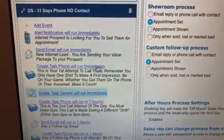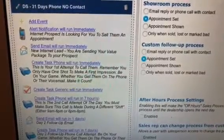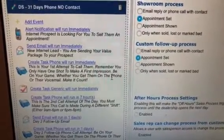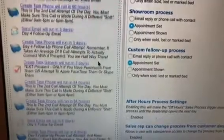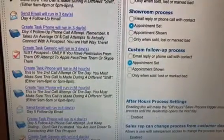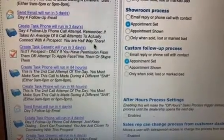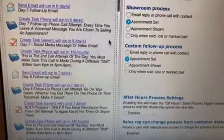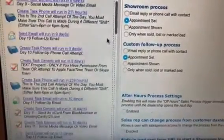I'm able to put complete descriptions in here. Watch — instead of having simply 'create task FOMO run immediately,' I put some training and direction here: 'This is your first attempt to call them. Remember, you only have one shot to make a first impression. Be on your game — whether you get them on the phone or their voicemail, make it count.' I took the time to strategically map out training details and explanations. Look at this one: 'Create a task, phone call, run in three days. Day four, file phone call attempt. Remember, it takes an average of eight call attempts to actually connect with the prospect — you're halfway there.' I take the time to put not only action plans and process mapping, but specific details for motivation, information, descriptions, etc.